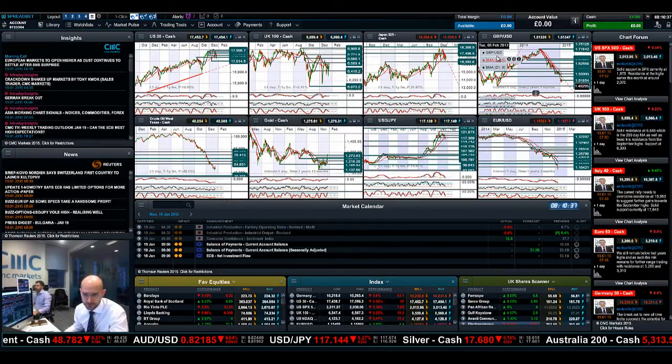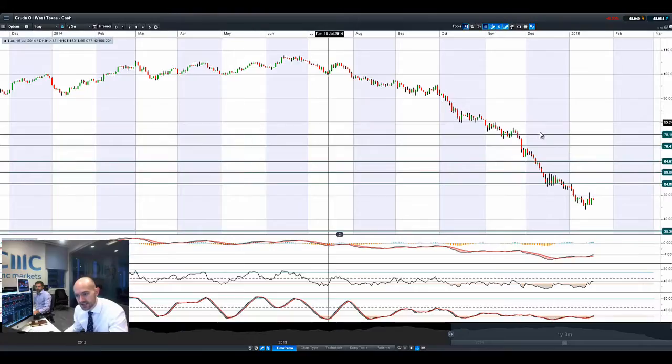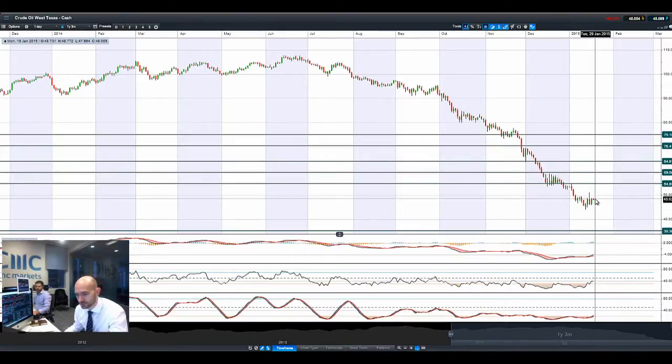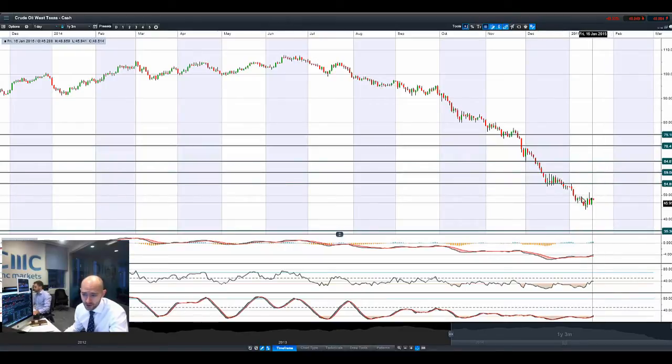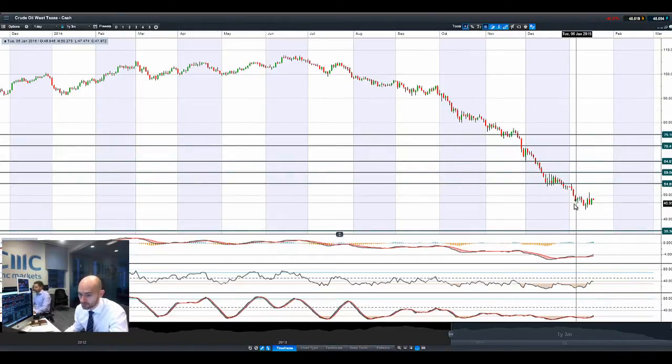Moving on to Crude Oil West Texas, not really doing a huge amount. It's quite surprising to see that crude oil managed to eke out an almost 5% gain on Friday, which is quite impressive. But it's drifting a little bit lower again this morning. It does potentially feel like we are making more of a kind of floor here on crude oil — let's split the difference and say around about $46 to $48. We have been bouncing around there the last couple of days.